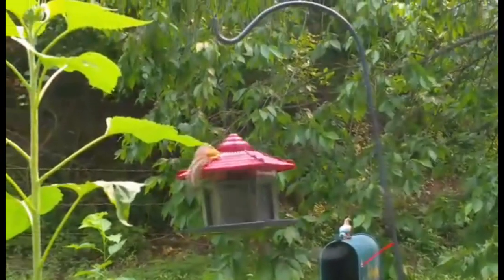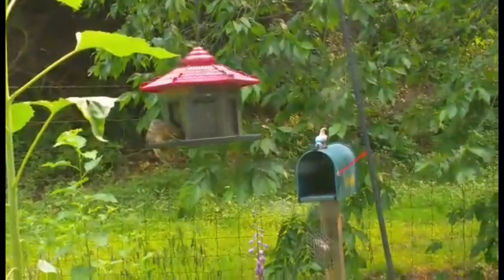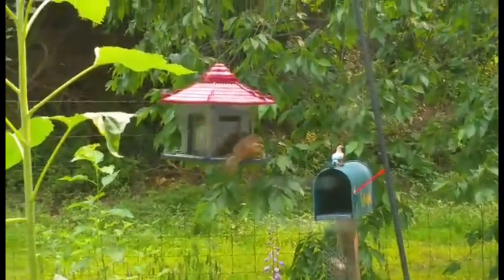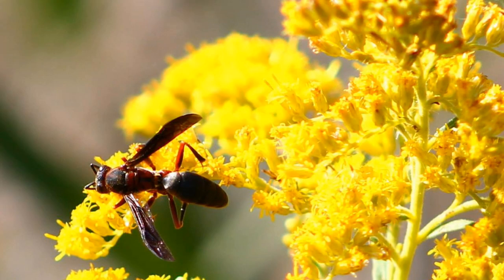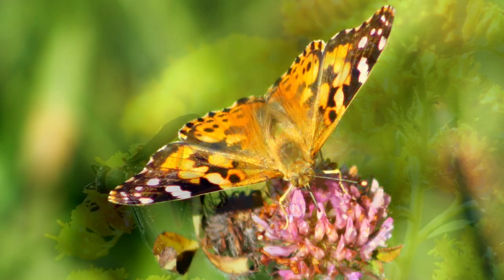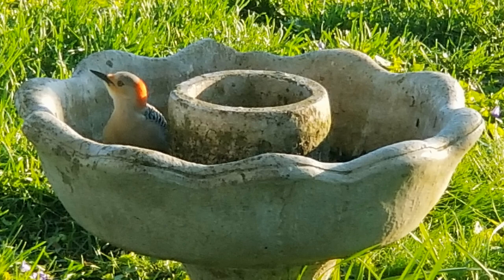According to recent studies, we have eliminated more than 50% of Earth's forests since the rise of humans. This has pushed wildlife — from the small insects and pollinators to birds and every size mammal — into ever-shrinking forests and wilderness areas. But we can make a difference by inviting wildlife back to our own yards.